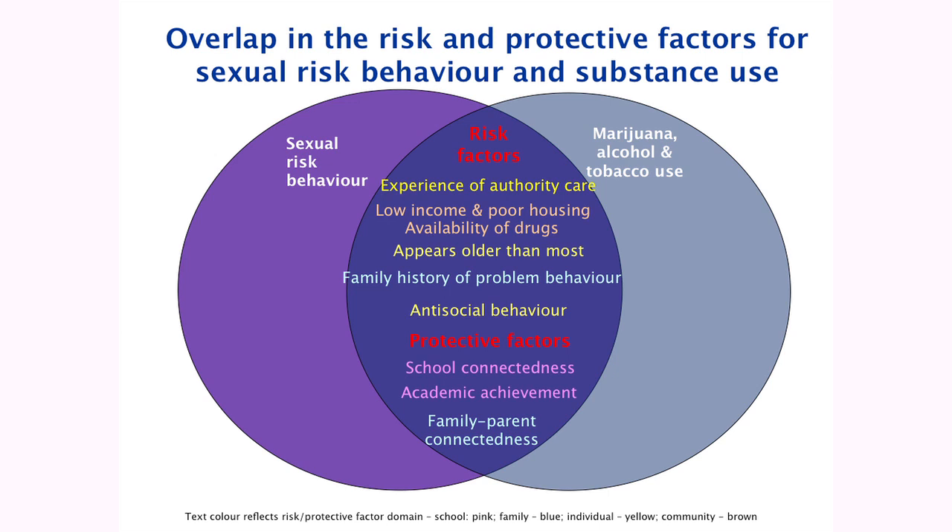This is just a partial diagram — the full diagram is in the report. Caroline and the team looked at what was the overlap, what were the factors that seemed to predict sexual risk behaviours and substance misuse. They found a number of risk factors common to all of them: experience of authority care, low income and poor housing, availability of drugs, appearing older than most, and a family history of problem behaviour. They also found protective factors, and two out of three are about connectedness: school connectedness, academic achievement, and family-parent connectedness.